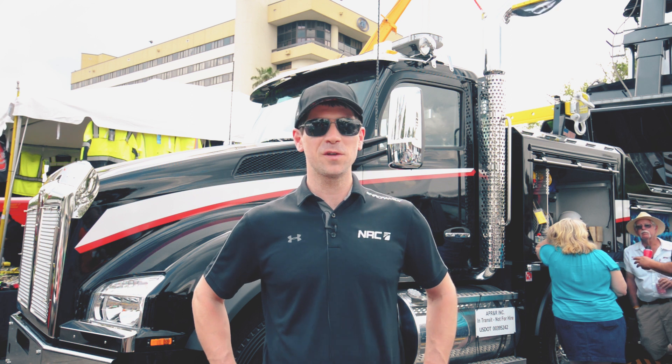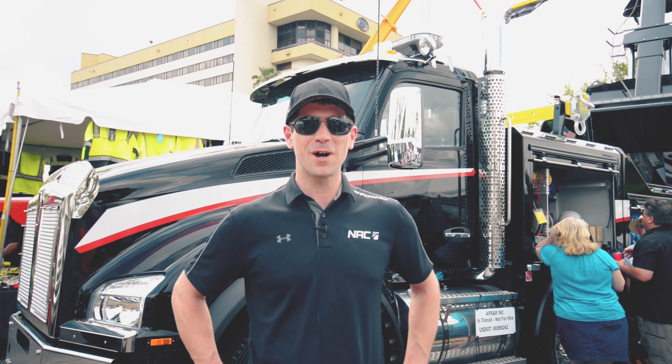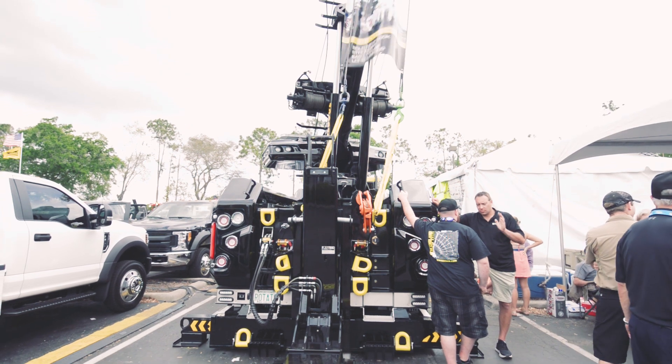I'm Max St-Pierre from NRC Industries and we're down here at the Florida Tow Show in 2018. We just have this truck on display here, which is a 5065 CSR, now called the CSR 65 — the new generation of it.